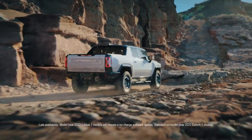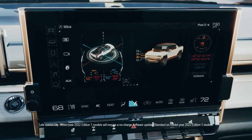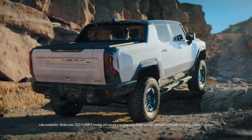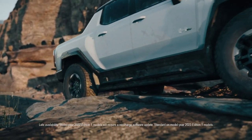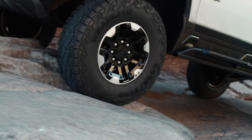One of the Hummer EV's amazing features is its available Extract Mode, which provides up to six inches of additional suspension lift. And it's not just about getting out of the toughest situations — it's also about confidently tackling just about any type of low-speed off-road terrain. The team has done a great job taking our drive modes to the next level. Terrain Mode and Off-Road Mode specifically will be huge enablers. We also spent a lot of time working on the acceleration response to make the truck very precise in technical situations.